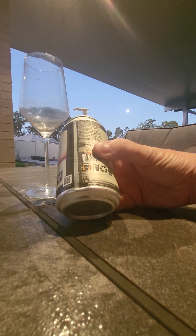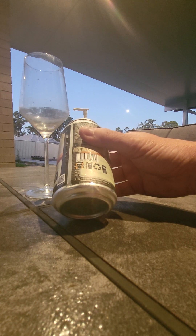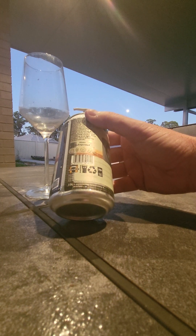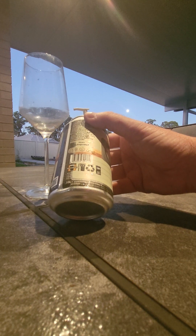It's got a bit of a spiel on the back which I might read later. Independent brewer from Glebe, New South Wales. My first or second job was in Glebe, down there near Pyrmont. Good pubs around there.